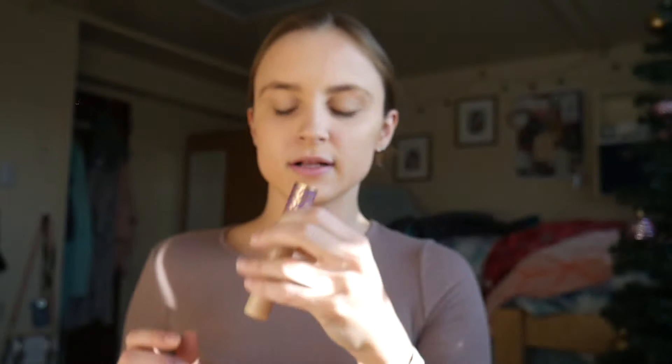To add some warmth back into my face, I go in with the Pixi Book of Beauty Bronze Textures. I am naturally tan, but in the winter I am not, so I just need to add some warmth back in.